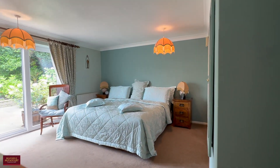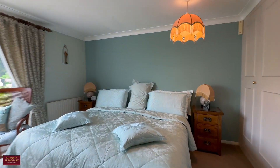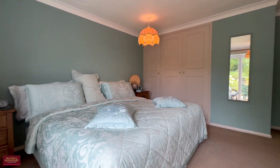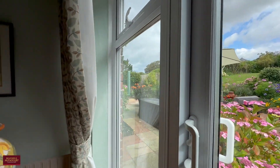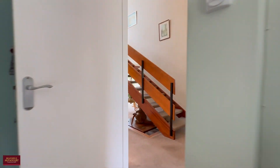The principal bedroom is a really good sized double room with plenty of built-in storage and space for a super king bed along with supporting cabinets and furniture. It's a really nice comfortable double bedroom and has a door going straight out to the amazing garden, which we'll visit shortly.